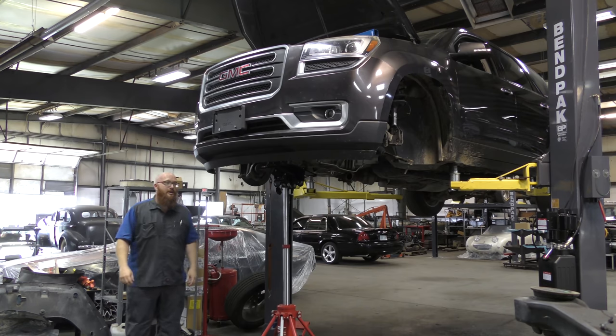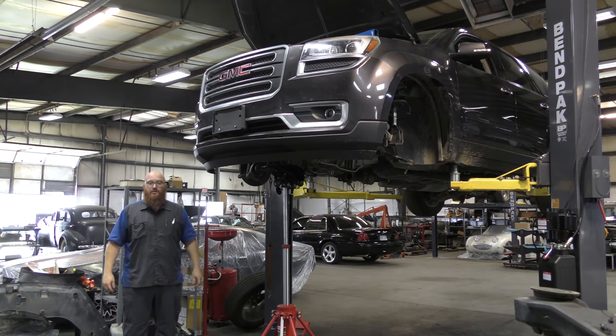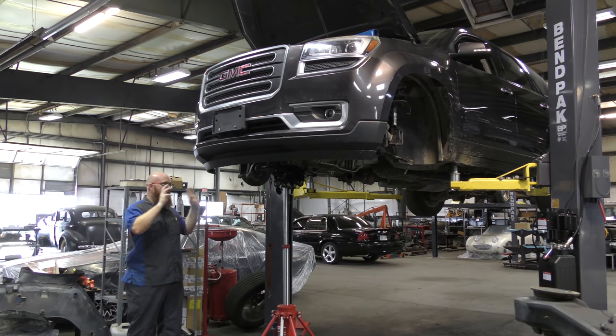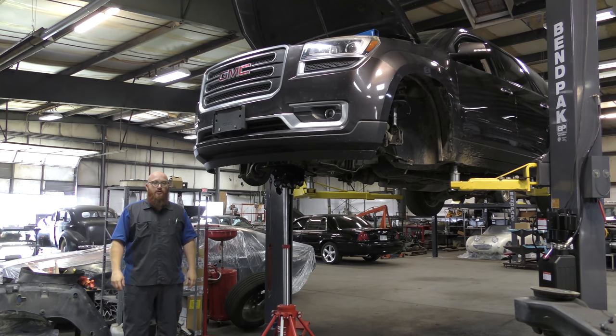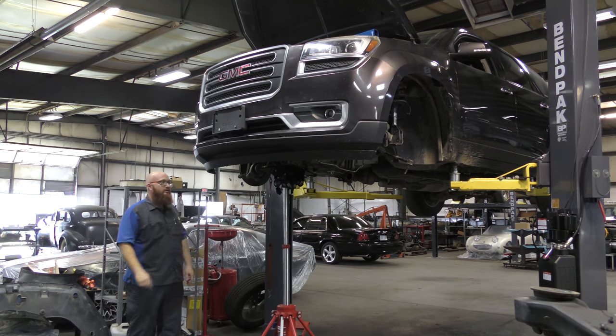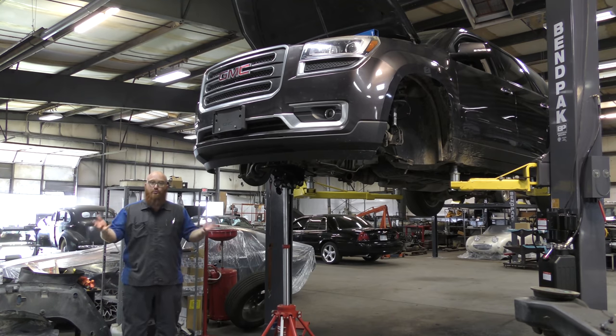We've got a lot of information to cover today — really shocking information, crazy things. We're not going to do a walkaround today. We're going to look at some of the engine components, what's wrong with this car, what's commonly wrong with these cars, and if you're looking to buy one of these, what can you expect? What should you look for?